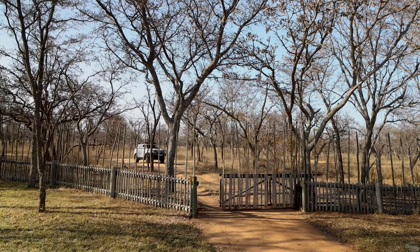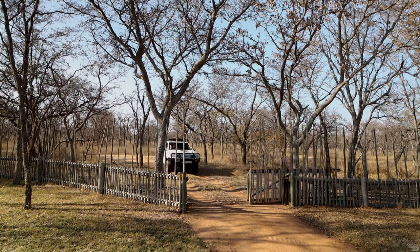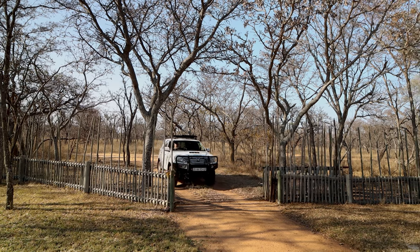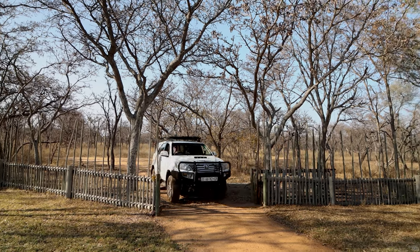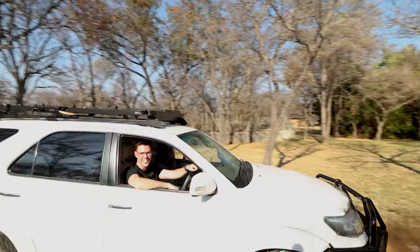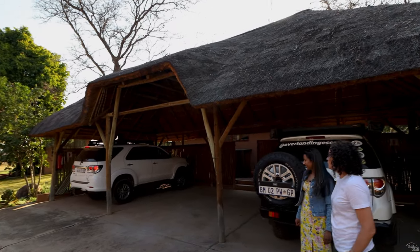Our other guests are also arriving now. When you book the lodge, you have exclusive use of it for you and your guests. There's also covered parking at the lodge.